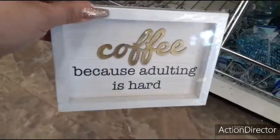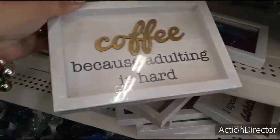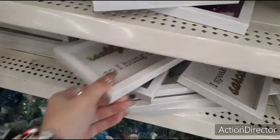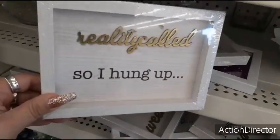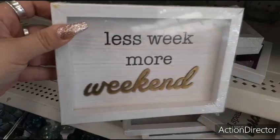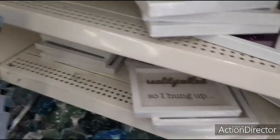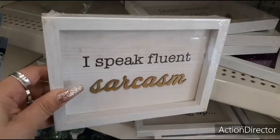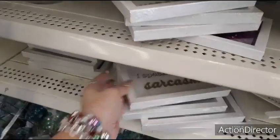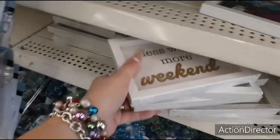These are really cute — 'Coffee, because adulting is hard.' These make for really cute gifts. They also have 'Reality called so I hung up' — I like that. 'Less week, more weekend.' These make for really really cool gifts. And 'I speak fluent sarcasm' — yes I do, I actually speak three languages! Anyways, these are really cool for gifting.